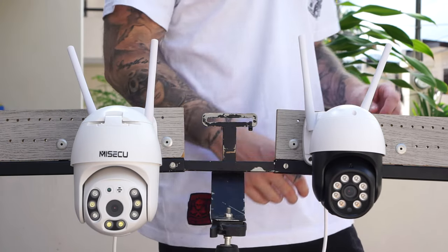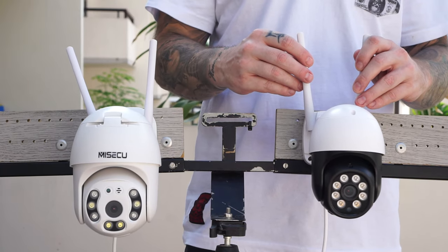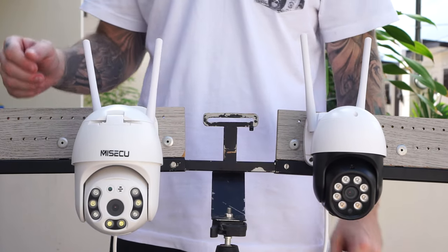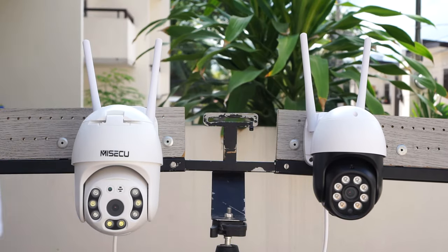What's up guys, Chris here from Security Bros, back with another video. And in today's video I will compare two very affordable and popular 5 megapixel pan and tilt IP cameras from AliExpress. So hopefully at the end of this video we will know which one of these cameras is the best one to get.